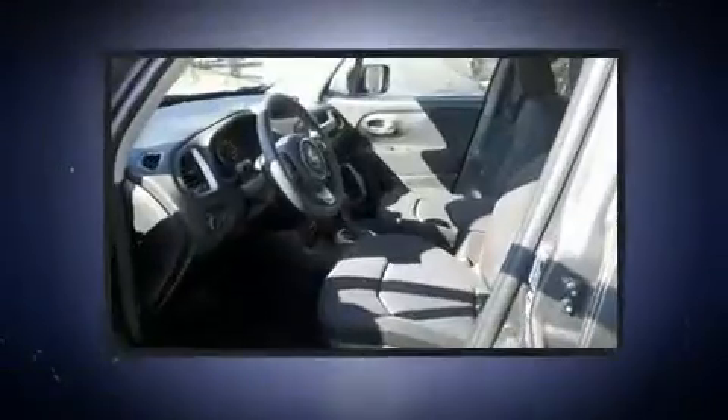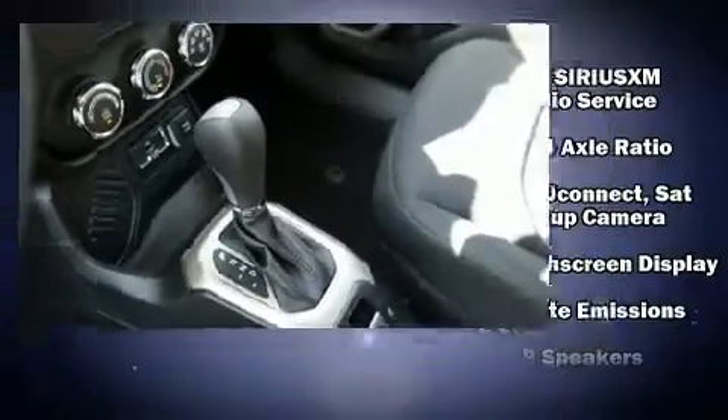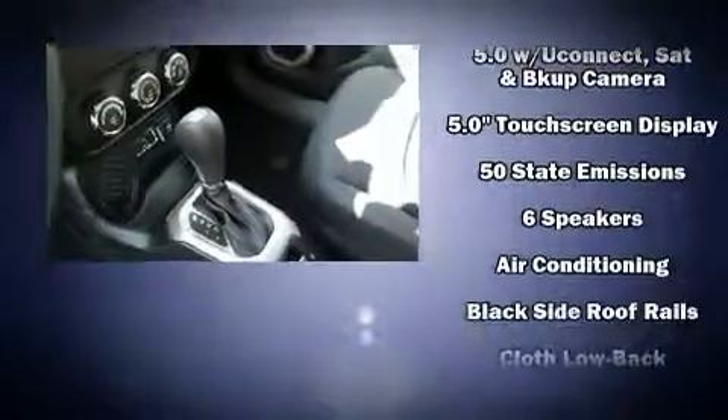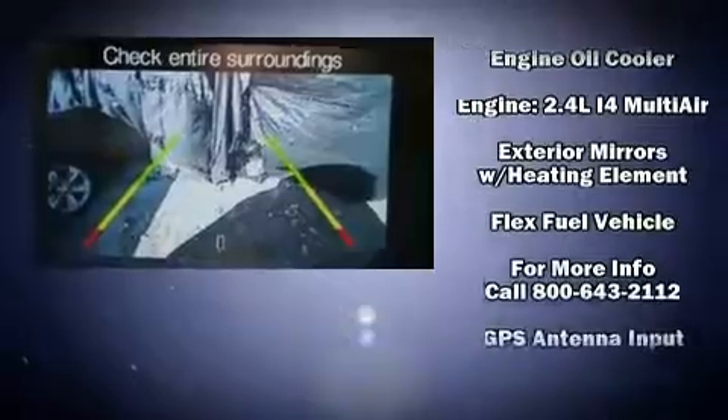Turbocharger technology provides forced air induction, enhancing performance while preserving fuel economy. Jeep prioritized fit and finish as evidenced by a tachometer, a trip computer, heated door mirrors, a roof rack, and air conditioning.